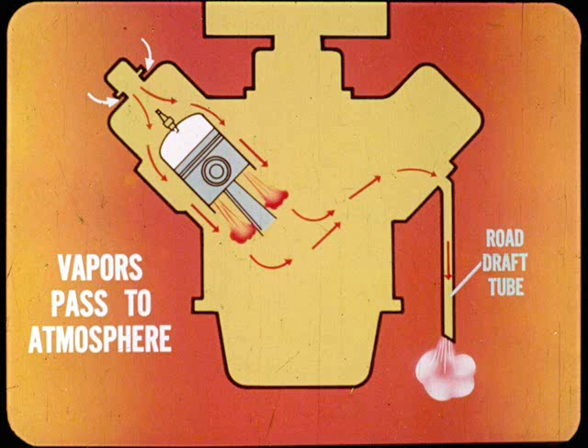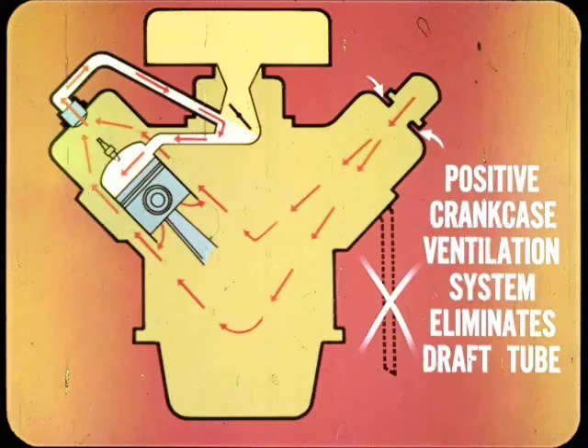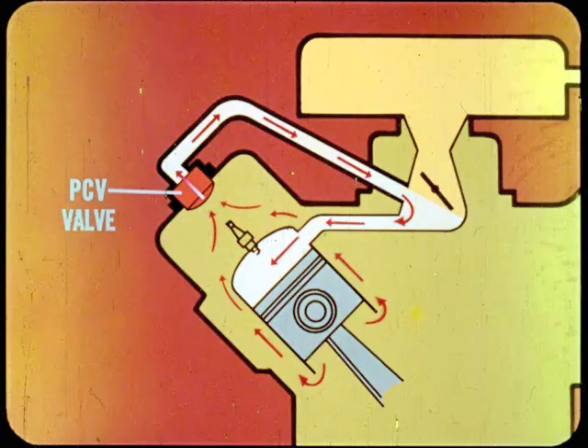In engines without positive crankcase ventilation, air-polluting blow-by vapors pass directly to the atmosphere, mainly through a road draft tube on the engine. Air passing the open end of the draft tube produces low-pressure airflow through the crankcase to remove the vapors. To control crankcase air-polluting vapors, we began with a positive crankcase ventilating system, which eliminates the draft tube. Manifold vacuum acts on the PCV valve to provide positive flow crankcase ventilation.